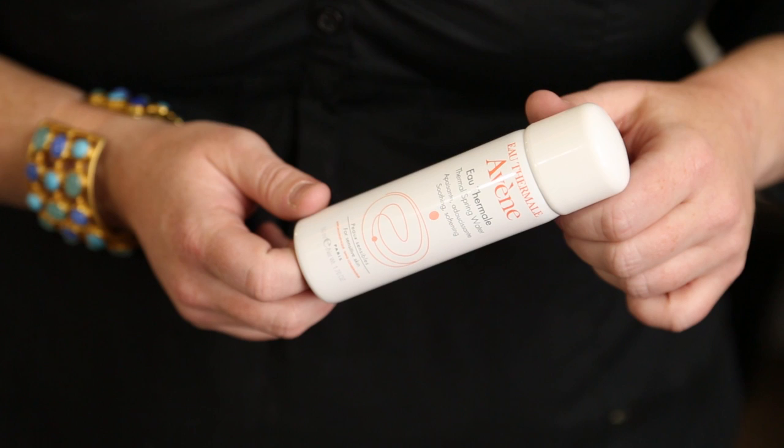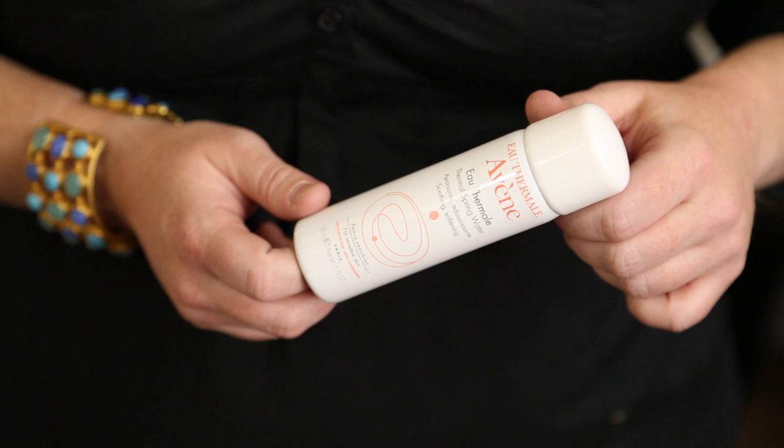A makeup spritzer usually contains a really fine amount of essential oils, antioxidants, and water that keeps your face moisturized and keeps the makeup from drying out or looking cakey. I simply keep a thermal spring water spray in my purse at all times.